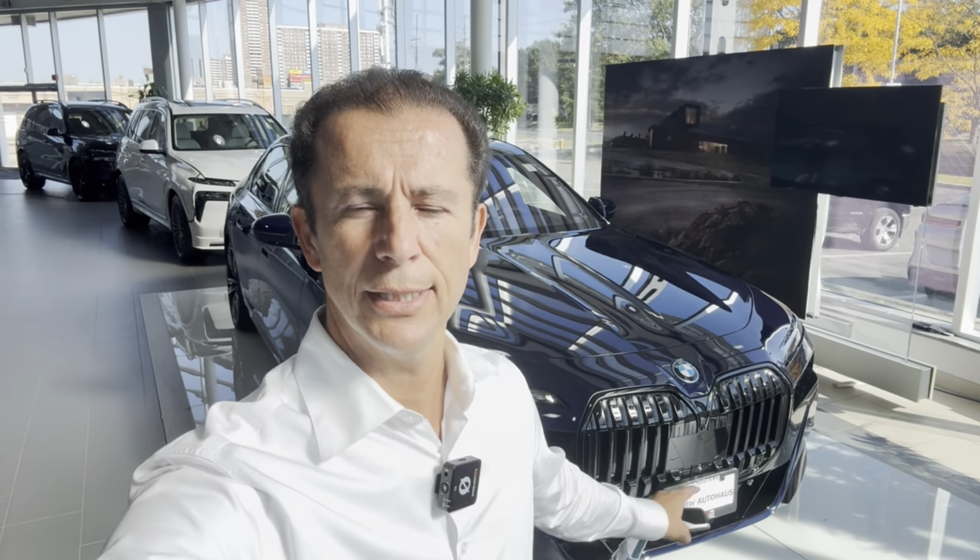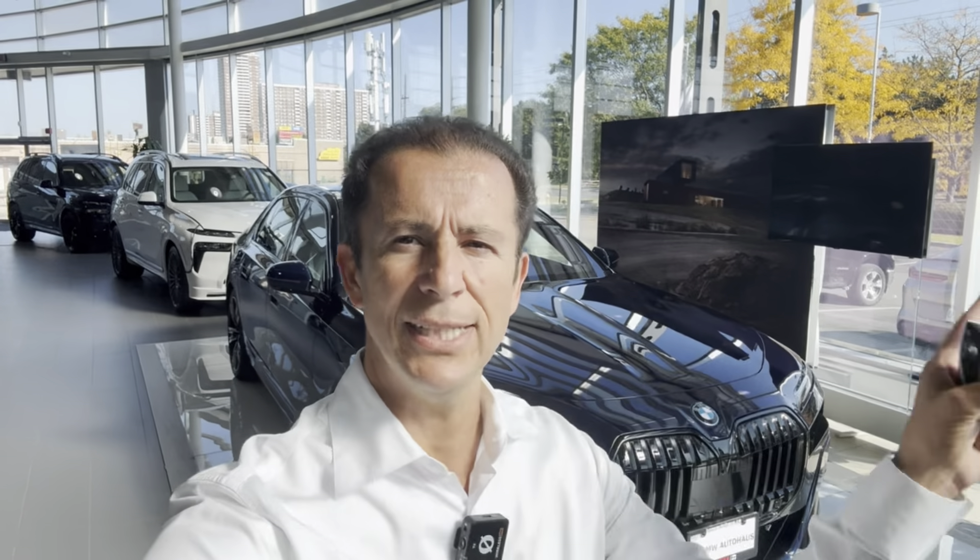I have saved the best for last. I have a 2023 i7M60 right here, priced at $186,000 plus taxes. This is one of the nicest cars we have — full electric, and it's got most of the options other than the DVD at the back. I've shown you all the most expensive cars and M cars that we have in the showroom. Please let me know what you think and which is your favorite.